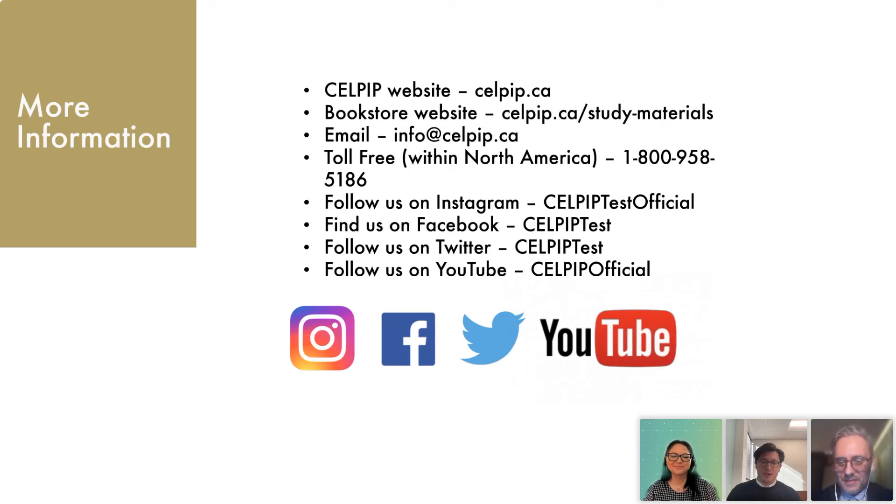Thanks so much, Anna and Ivan — we really appreciate you joining us and doing this in-depth presentation on CELPIP. A couple of housekeeping notes before we end: please look out for the slides and the recording of this webinar, which will be sent to you by email — hopefully by tomorrow after we export the video. If you have follow-up questions, please either reply to the email or send them directly to CELPIP at info@celpip.ca. We're going to share the links discussed in this chat in the email we send to you. Thank you everybody for joining, and we hope everyone has a good evening, morning, or afternoon.